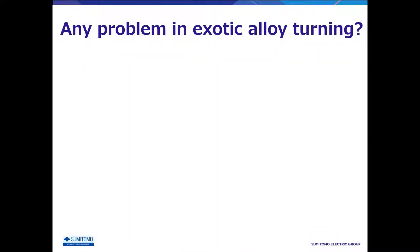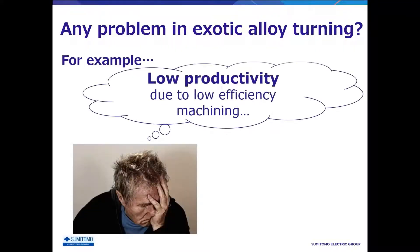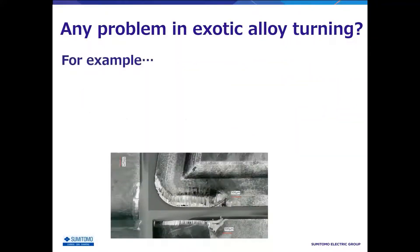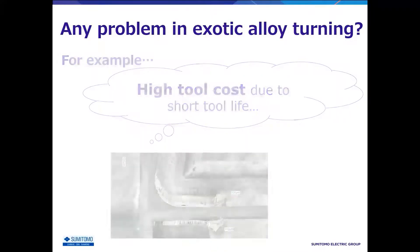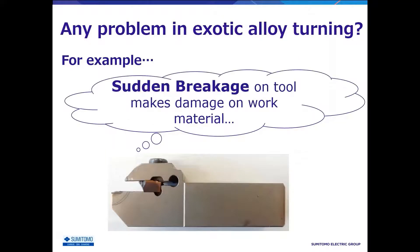Do you have any problems with turning of exotic materials, such as heat-resistant alloys? For example, due to low efficiency, productivity cannot be increased. The tool cost is high because of short tool life. Sudden breakage on the tool damages the workpiece. Various problems might happen in turning of exotic materials.